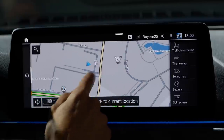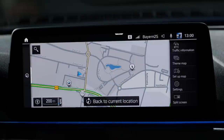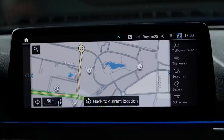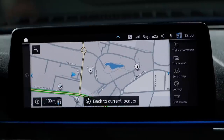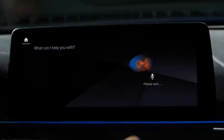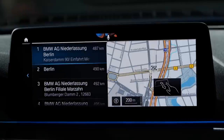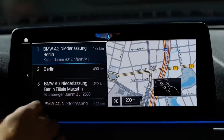The infotainment screen is very responsive with a good CPU. You can get to your destination using touch, the turning/pressing knob for zooming in and out, or voice input. Saying 'Hello BMW' or a personal activation word followed by 'Drive me to Berlin' or 'BMW dealer in Berlin' works quite well.